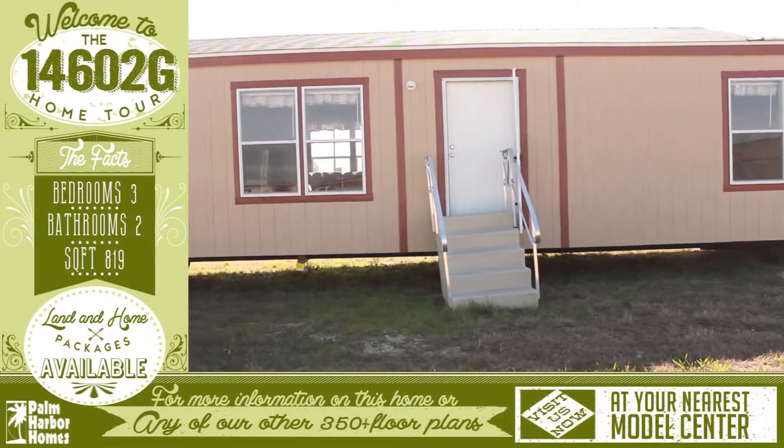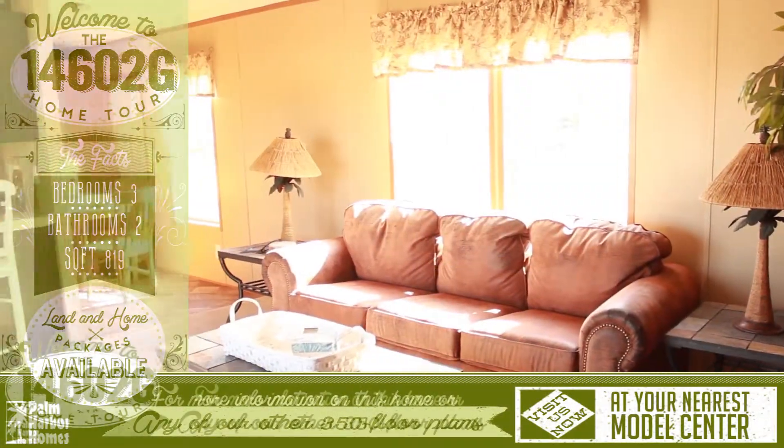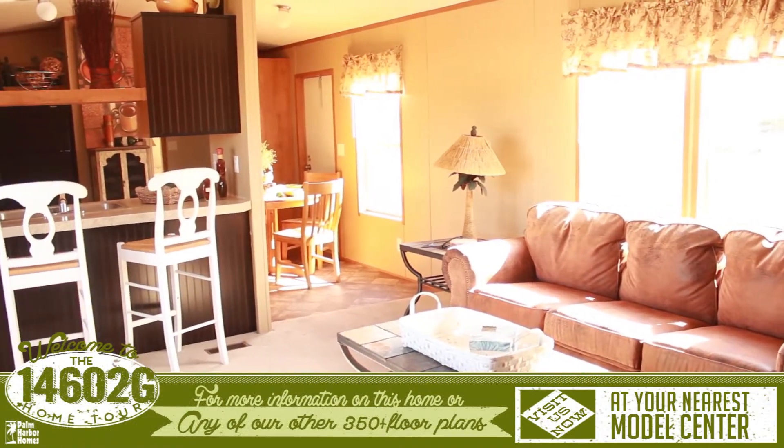Welcome to this amazing virtual home tour. As you enter, you are greeted with an open floor plan that leads to the kitchen.